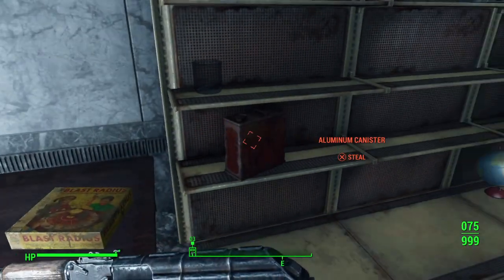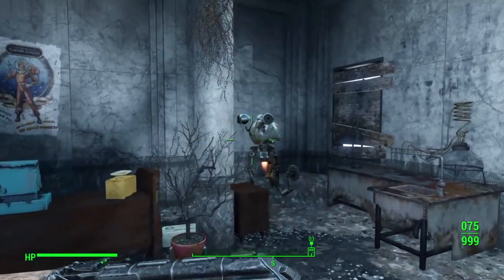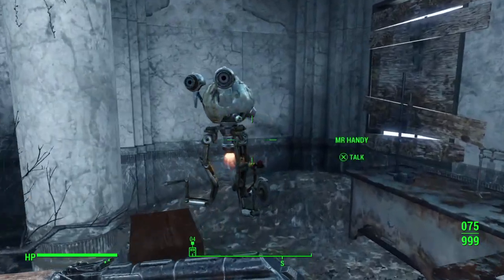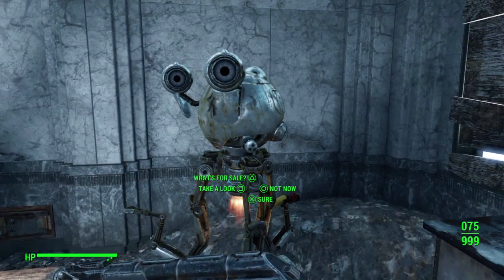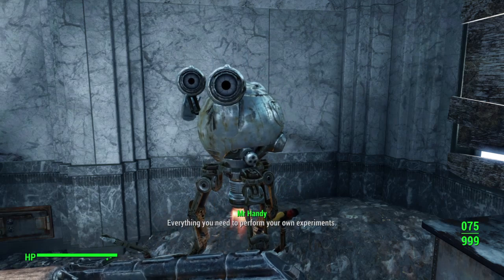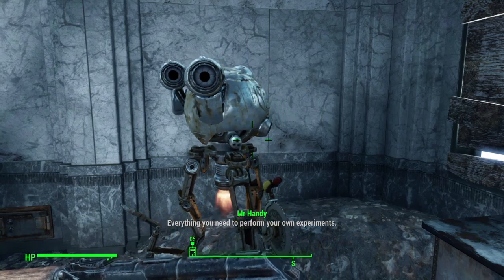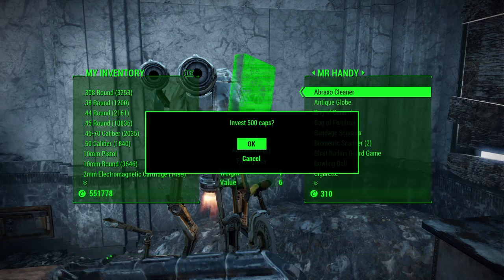In order to take items without it being considered stealing, you need to deactivate the Mr. Handy. But it's actually more beneficial to keep him active because he's also a merchant. Let's see what he's got — everything you need to perform your own experiment.